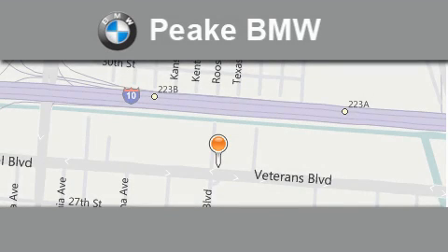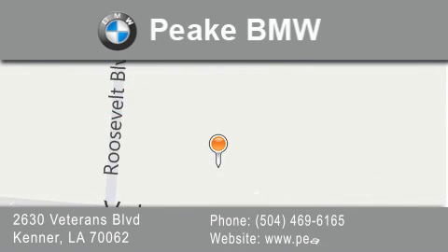Peak BMW is located at 2630 Veterans Blvd in Kenner. Our goal is to exceed all of your expectations to ensure that you'll return for future visits.